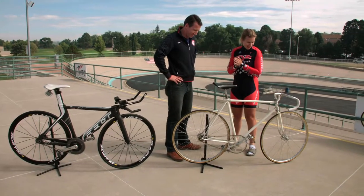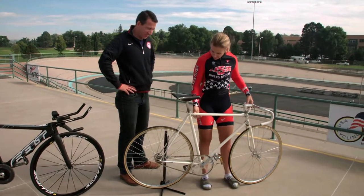Are you ready? I can't wait to try this thing out on the track. It should be good. Let's do it.